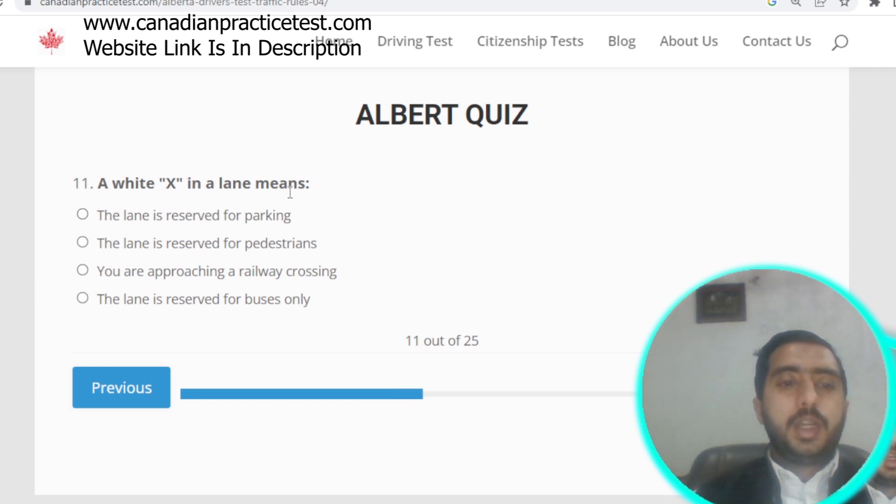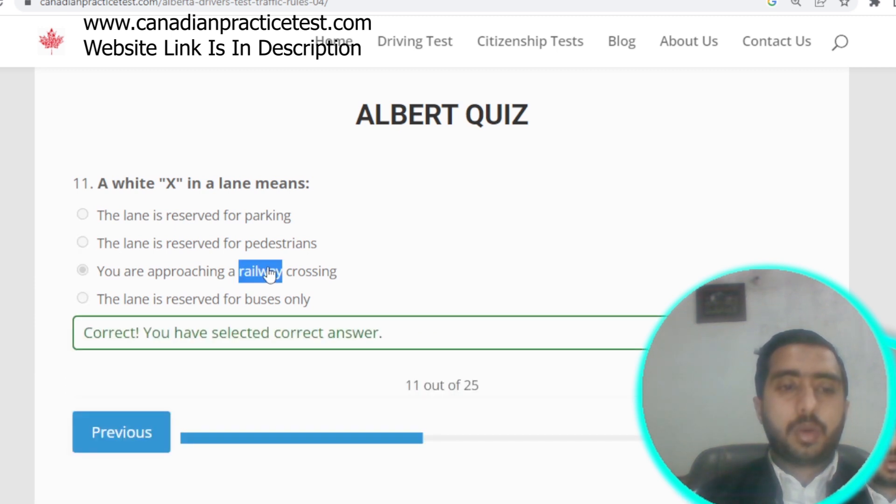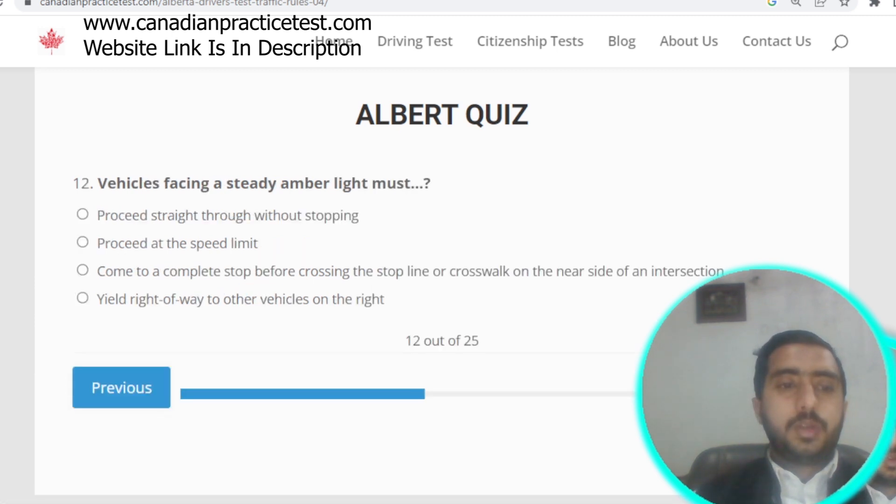Question number ten: during poor weather conditions such as rain, your headlights need to be on low beam. Option D is correct. Question number eleven: a white X in the lane means you are approaching a railway crossing. Option C is correct.